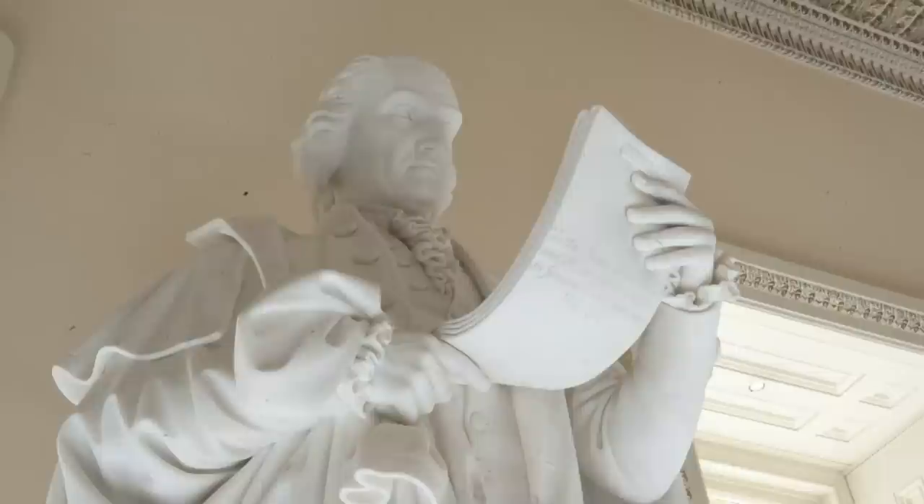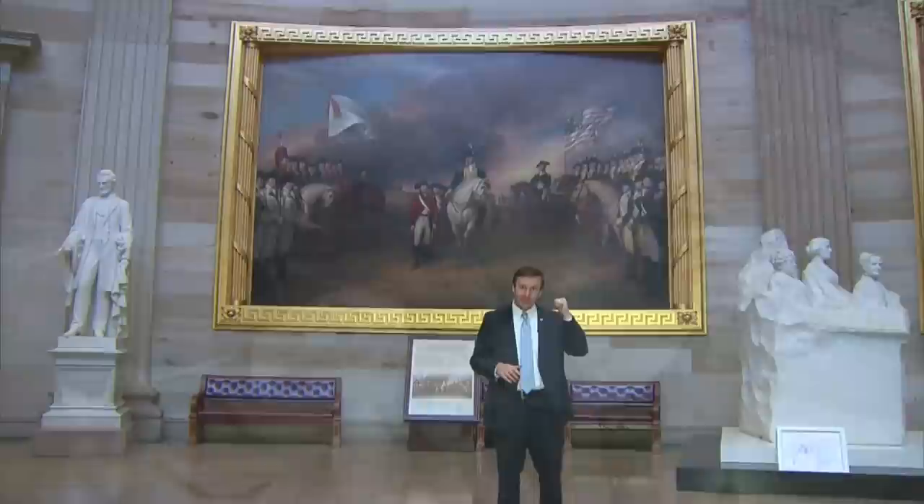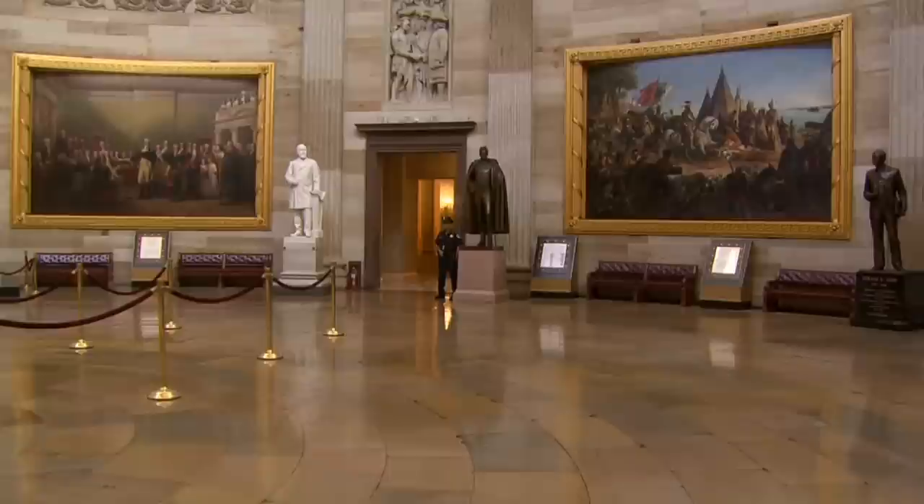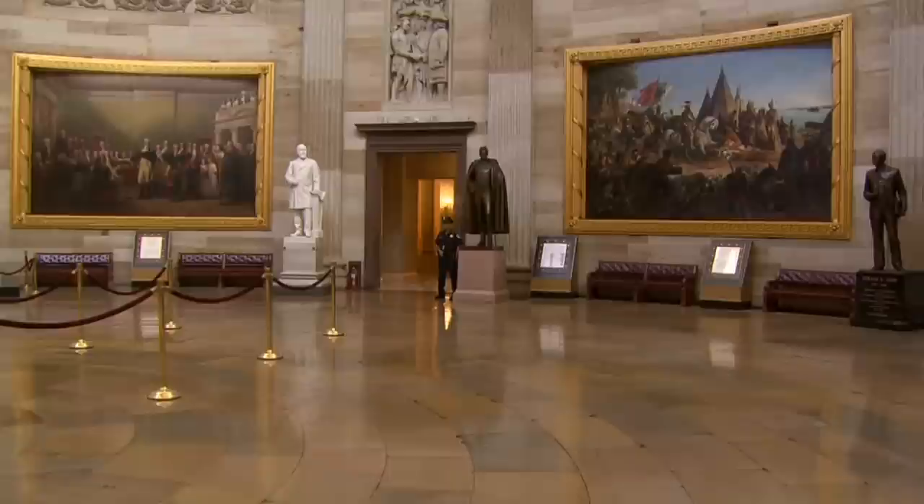Jonathan Trumbull, the former governor of the state of Connecticut, is one of our statues here — one of the founding fathers of the nation. His son painted the portrait behind me, and his other son later became a governor and speaker of the house. If you come to the rotunda here, you're going to see these big, beautiful, wonderful paintings. And if you're from Connecticut, you can feel confident knowing that four of them are painted by one of Connecticut's most famous residents, John Trumbull.